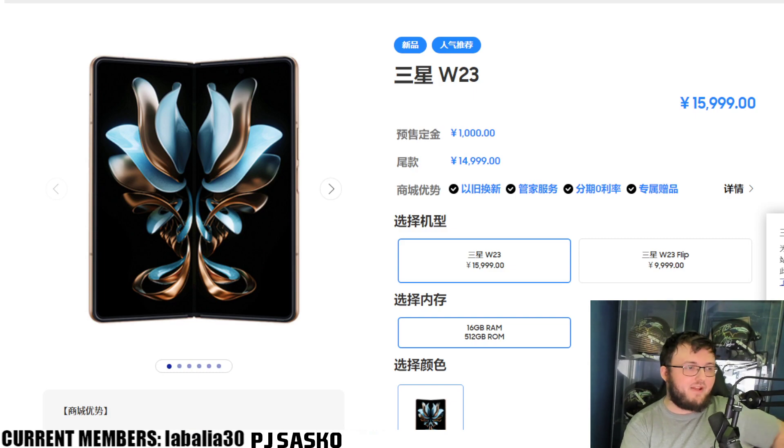Hey guys, R2T back here for another video. Today we're looking at the brand new W23 and W Flip 23 — Samsung's brand new phones released in China.